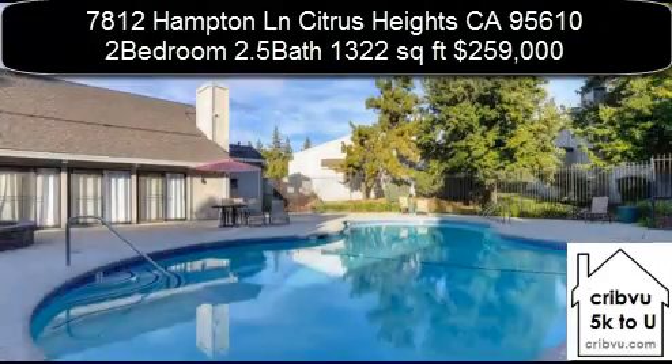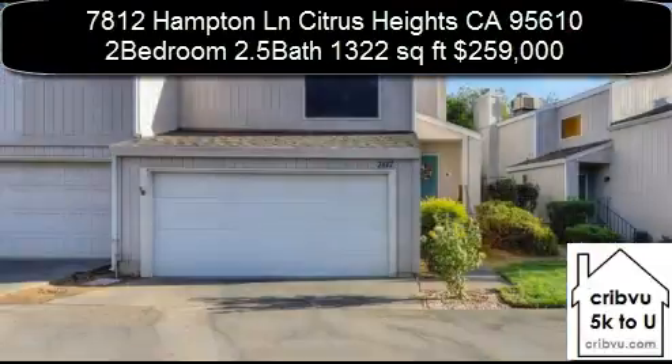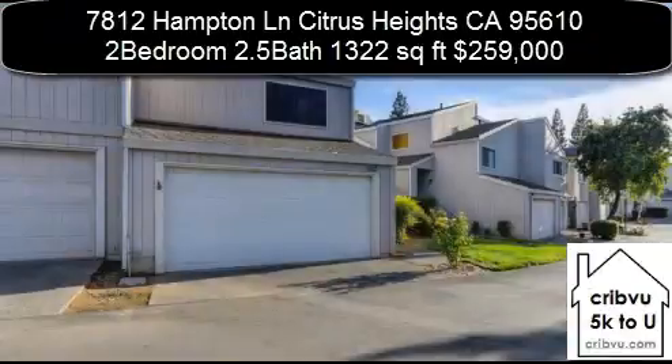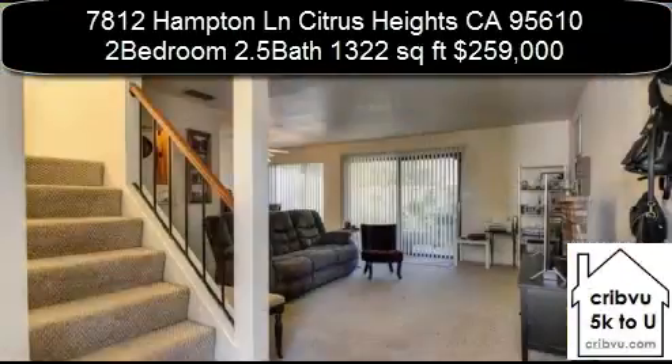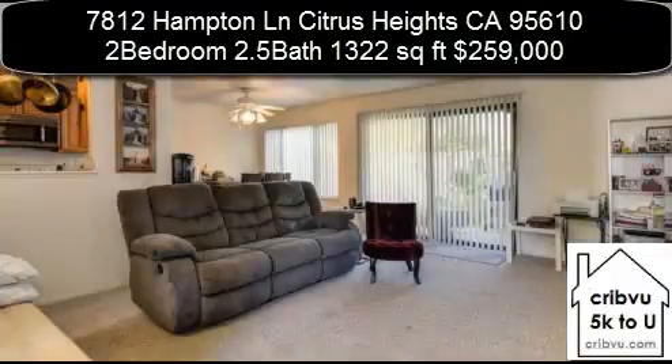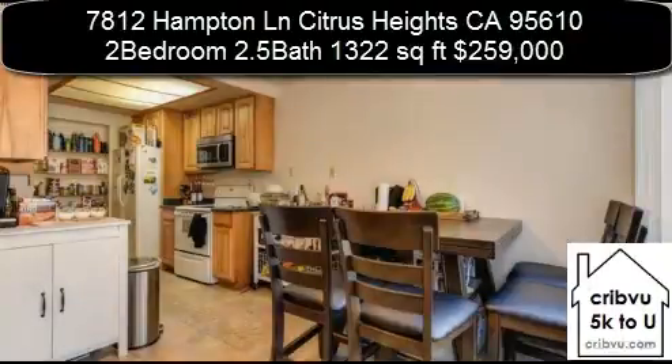7812 Hampton Lane, Citrus Heights, California is a two-bedroom, 2.5 bath, 1,322 square foot charming townhouse in a gated private neighborhood that will not last long on the market. Beautiful grounds with HOA pool and recreation.